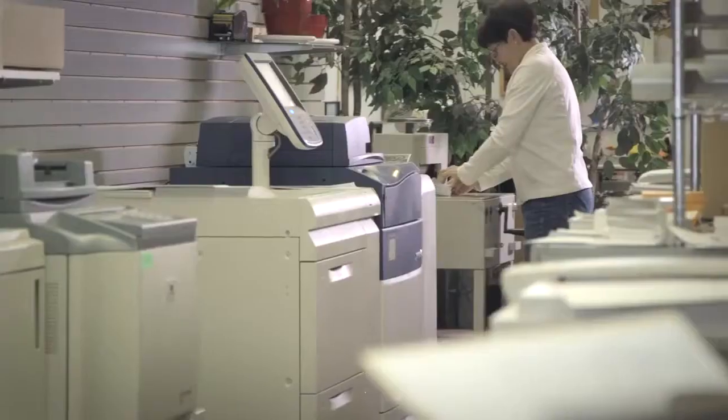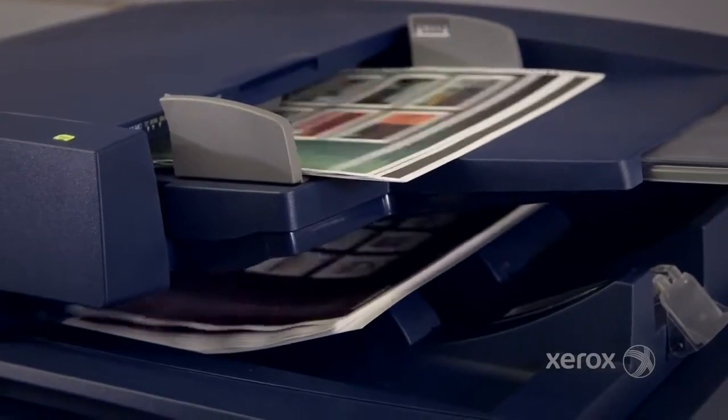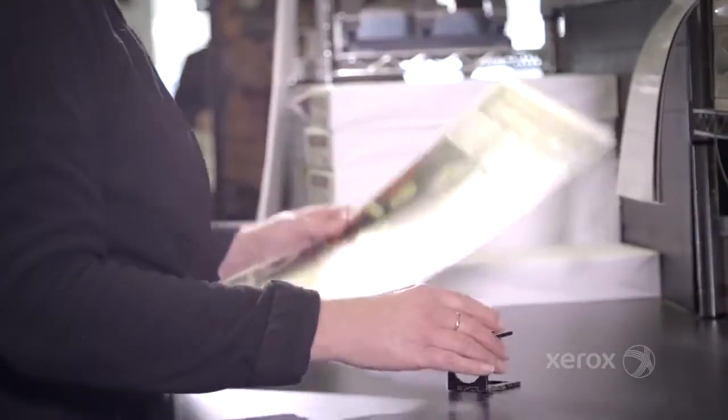We've had the Versant 80 on the floor for two months and we've been thrilled with the reliability. With over a hundred thousand impressions, we haven't had any jams, we have had no downtime, no service calls. The color is always spot on.